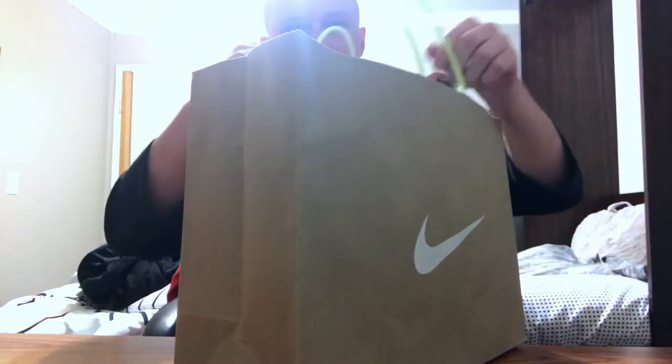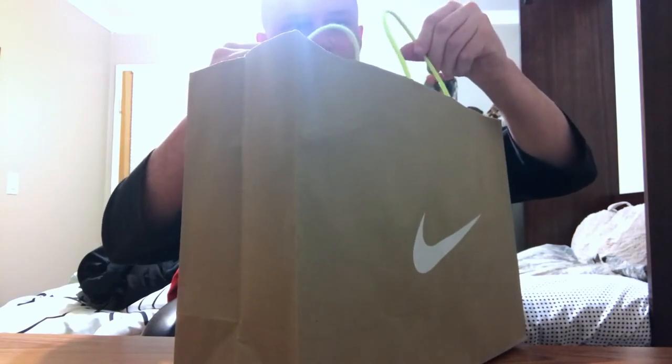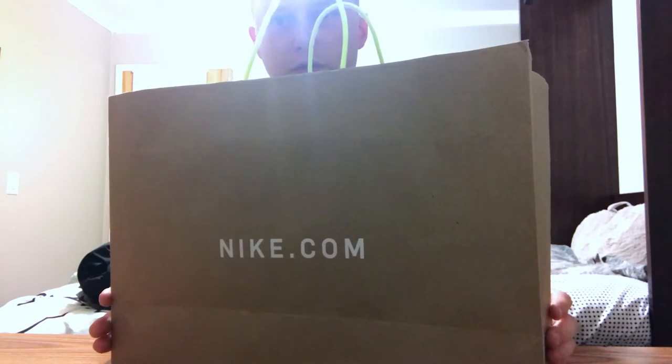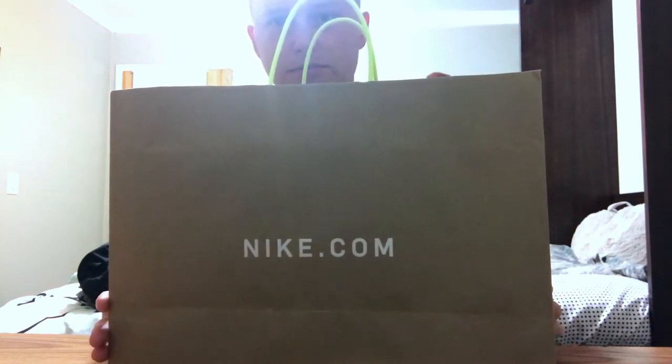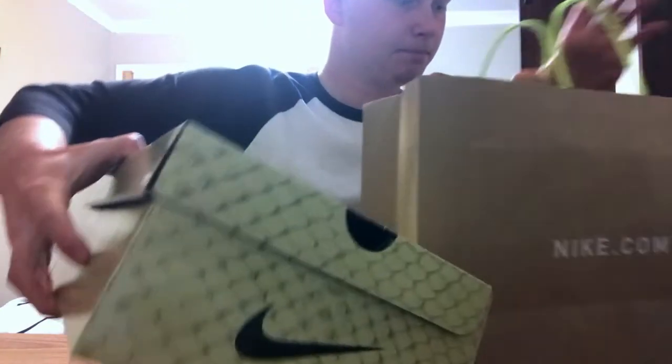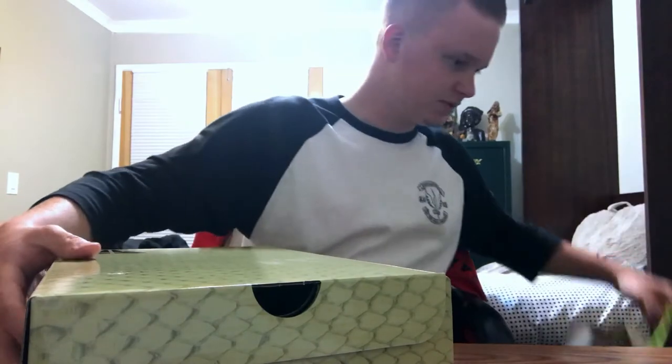Let me show you the bag real quick. You've got the Nike logo, a cool little wire detail, and then of course Nike.com. But let's go ahead and get this out of the bag, not the box. Put this to the side.